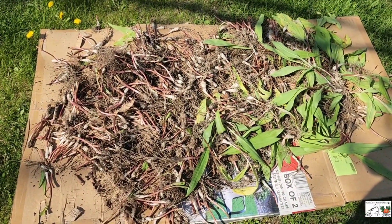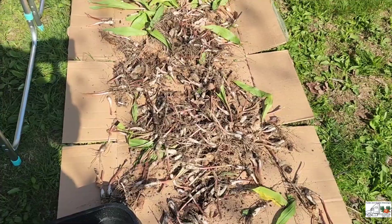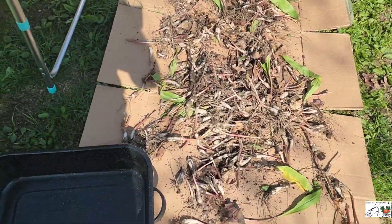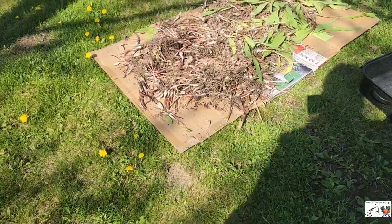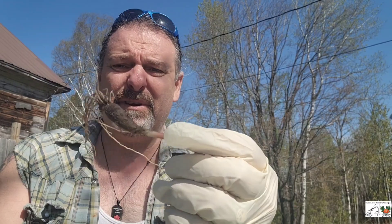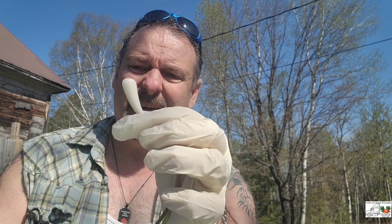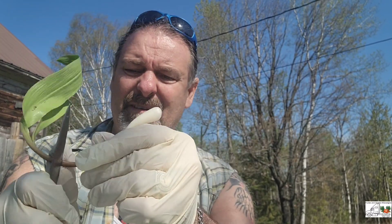Alright gang, that's my pile — that's gotta get processed. And that's Matt's pile that's gotta get processed. So that'll be our next step. We're gonna do a little processing of these leeks. Basically what you do: you take your bulb, peel the dirt back, cut off the root, cut off the leaf, and you're left with the bulb. That's what it's all about.